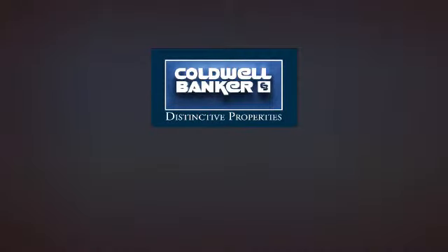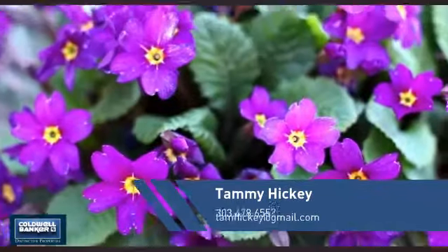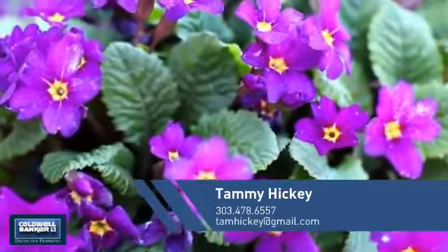Welcome. You'll find just the right home for you. This video is brought to you by your real estate agent, Tammy.